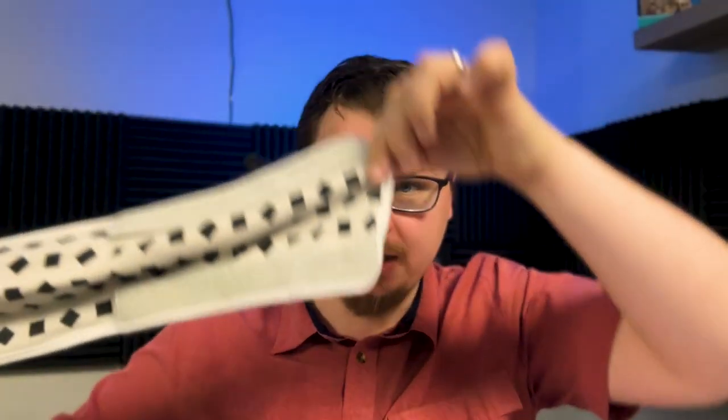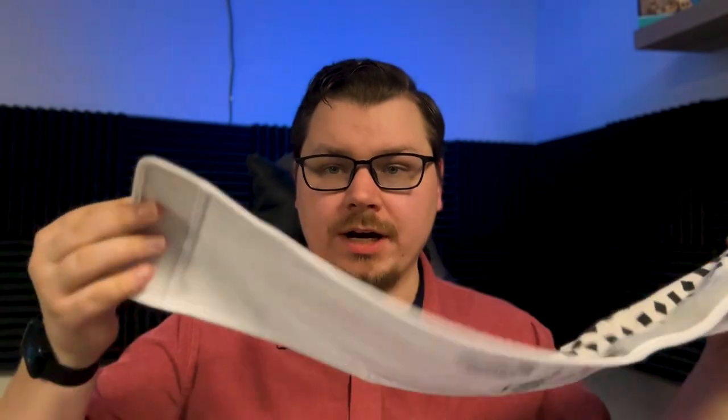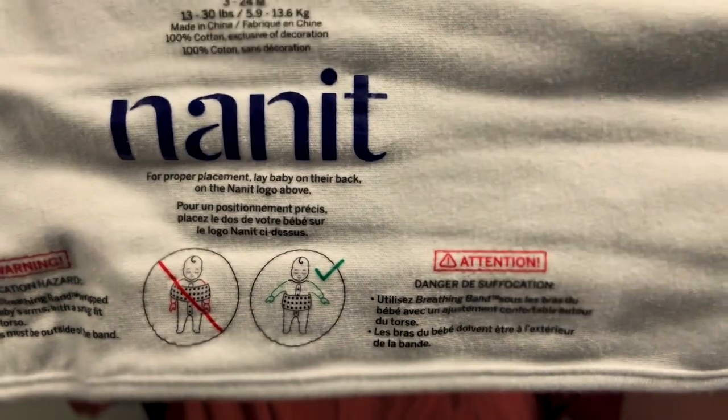The app gives you all different types of tracking — you can do breathing, growth measurements, and you can also go back in time and see different memories. What's also super unique about the Nanit is there's no technical wires involved. The breathing wear — as they call it — is just a big piece of fabric with Velcro that wraps around the torso of the baby. What's also really great about the Nanit is that it gave us the ability to keep monitoring up to 24 months old.